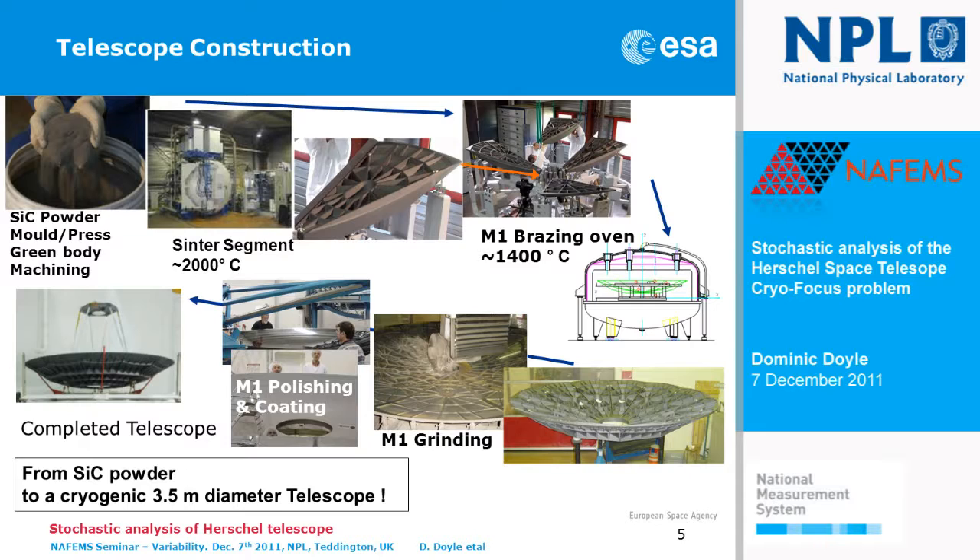This is the result — the primary mirror as it looked after braising. What you see on the front side are stiffening ribs to keep the structure stable and stiff during this entire process and for handling. The grinding then takes place which brings the surface to exactly the right shape to enable the telescope to focus the light, and this removes all the ribs on the front side. We then have polishing and coating to give it the actual finished optical surface, and then the telescope is assembled.